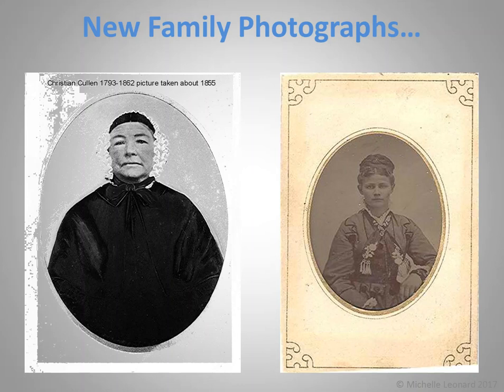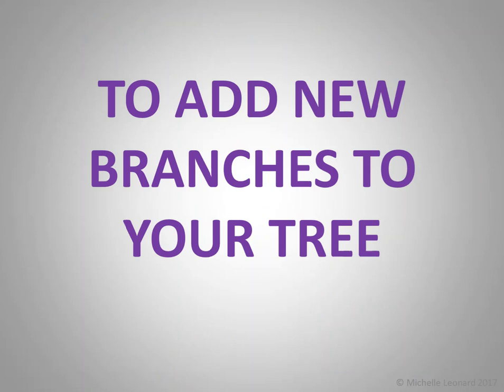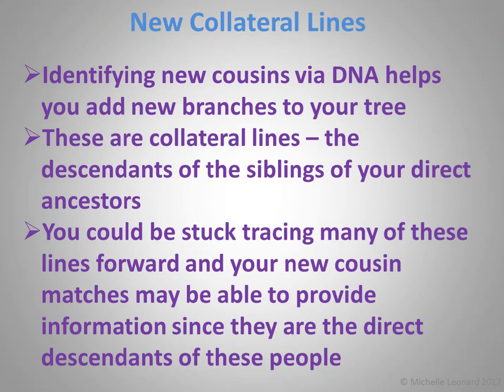Number four: to add new branches to your tree, and this goes hand-in-hand with contacting your new cousins. When you identify cousins via DNA, it helps you add new collateral line branches — the descendants of the siblings of your direct ancestors. You may not have traced them before, or you could be stuck trying to trace them forward, but your new cousin matches should be able to provide information since they are the direct descendants of these people.